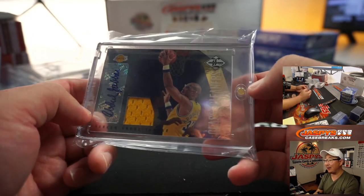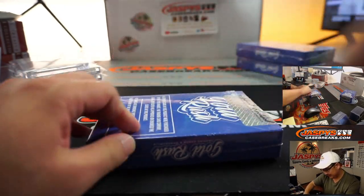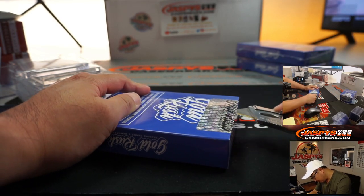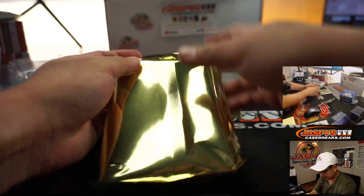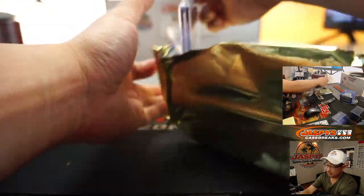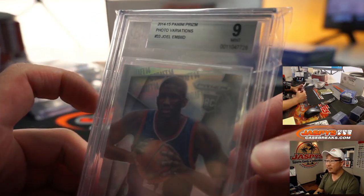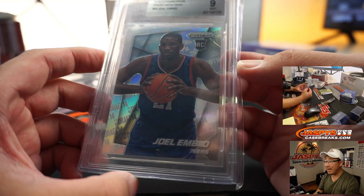You're Kareem Abdul-Jabbar. No, I'm not. I'm Roger. I'm an airline pilot. All right, next one — great movie. We've got a graded card, we've got Joel Embiid — rookie Joel Embiid. He has a new coach now. From 14-15 Panini Prizm Basketball, photo variation, graded a 9. Mint 9 for you already.